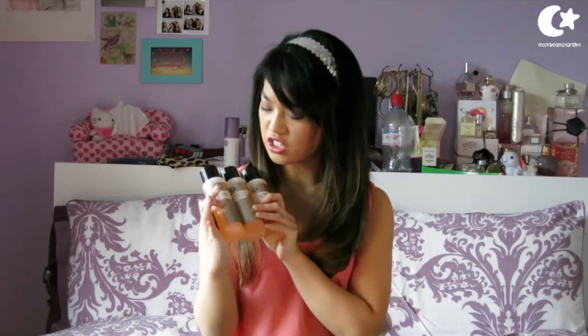I also went to Boots and picked up three of the Conditioning Nail Polish Remover from the Boots own brand range. It's £1.20 per bottle but it was on a three-for-two offer, so I grabbed three — this will last me a good while. I love doing nail art so it's always useful to have plenty of nail polish remover on hand.